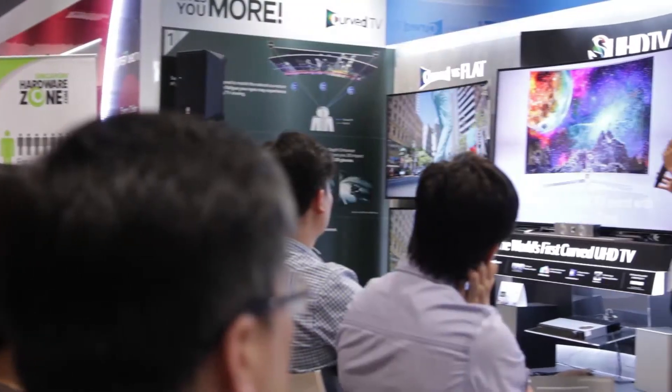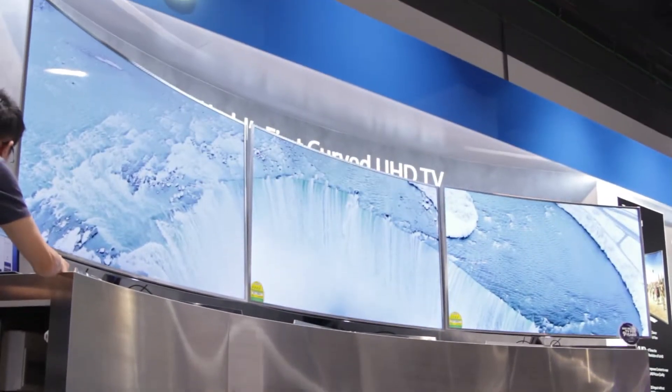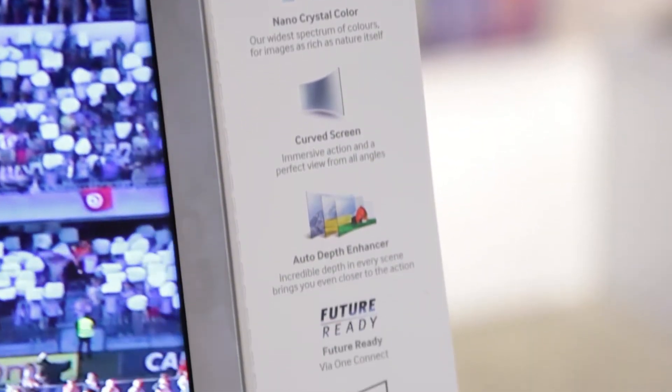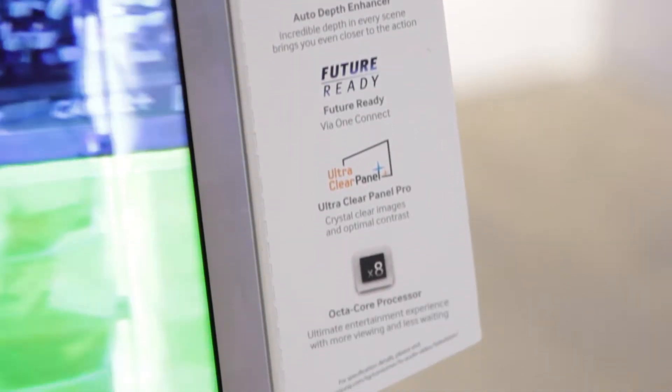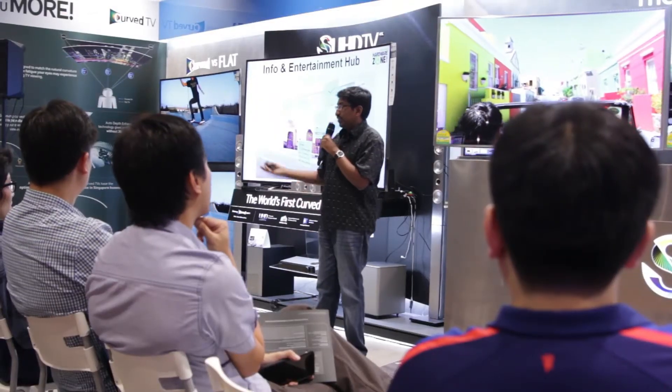Today we are at Harvey Norman in Suntech City. It's a very special event because it's the first time we're doing a members event at the retail storefront, with the purpose of showcasing a variety of new Samsung SUHD TVs to our members. What's really different is that this is the very first quantum dot enabled TV coming to market, so we were glad to work out a collaboration with Samsung and Harvey Norman to get all the relevant TVs in the store and clear up a space for 30-40 people to come and find out firsthand what exactly is new in these new panels.